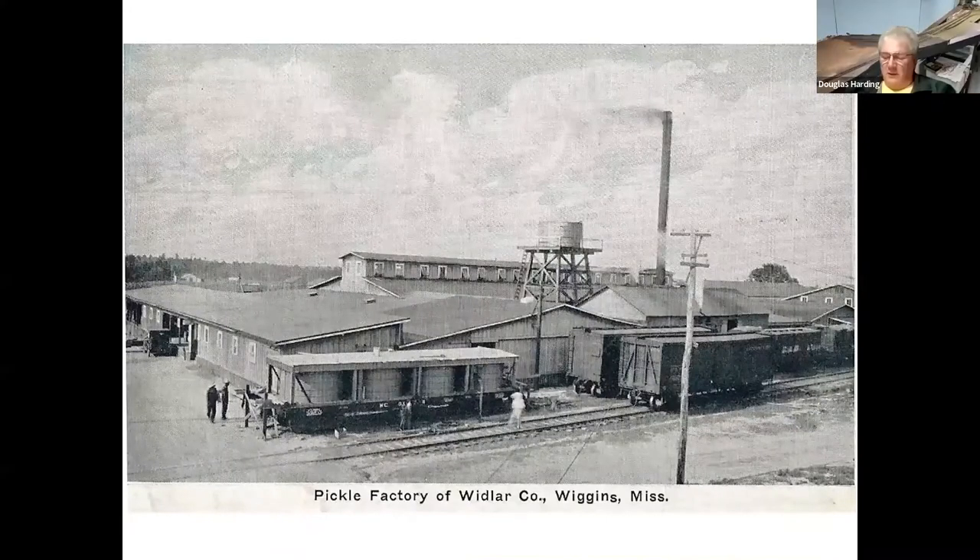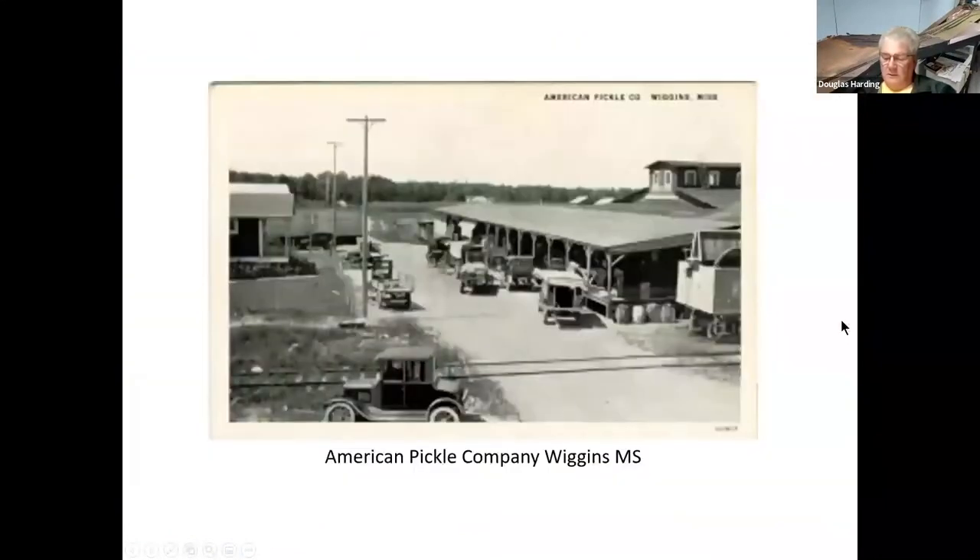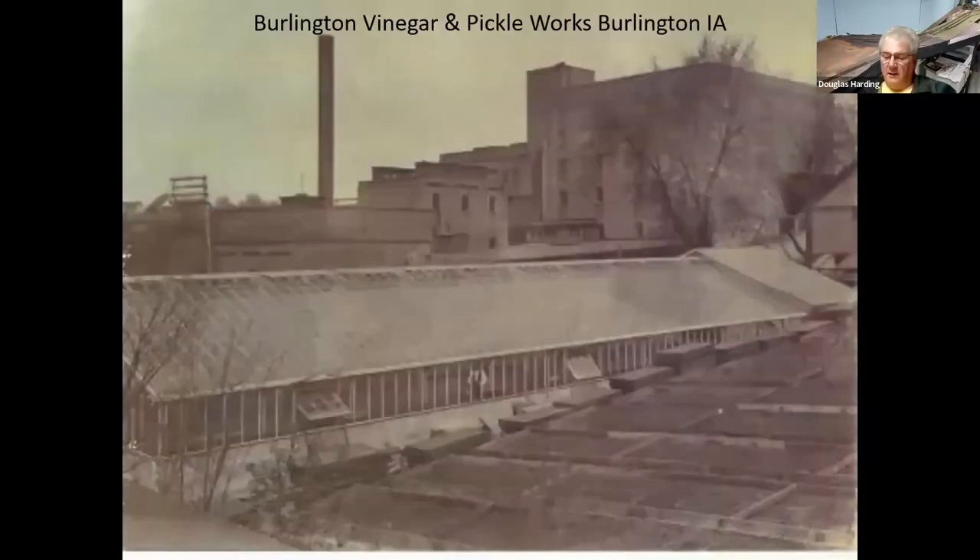Down south, we also had pickle operations. Here's a pickle factory in Wiggins, Mississippi — we've got the standard pickle car there and some box cars. Here's a close-up shot of that facility — the American Vehicle Company down there.